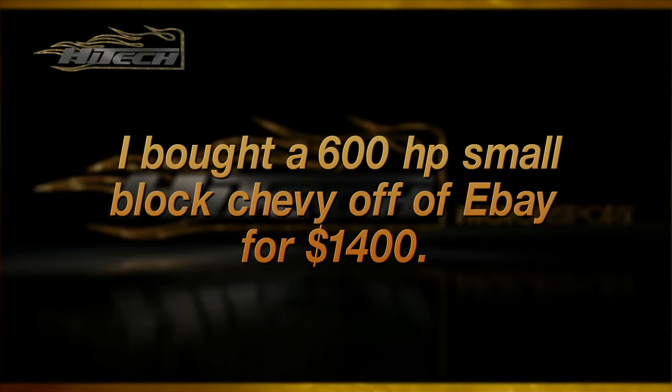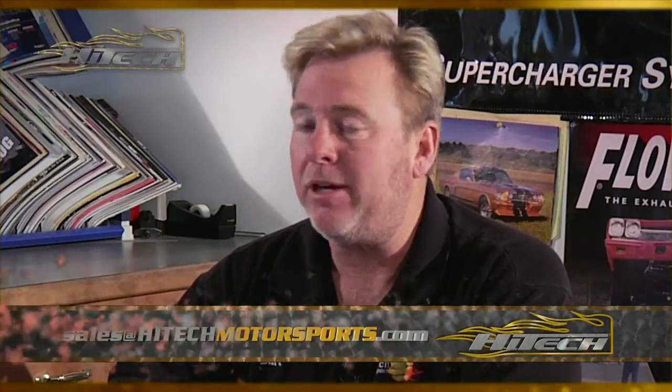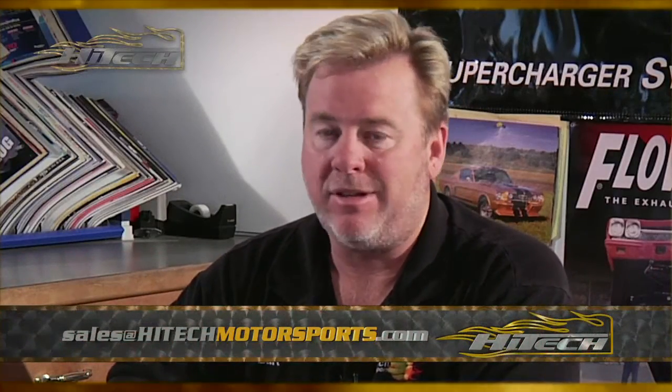"I bought a 600 horsepower small block Chevy off of eBay for $1,400." You're thinking you're going to get that kind of build with something that's going to live for $1,400? That's the bridge in Brooklyn thing. It doesn't happen that way. Get a build sheet, get something, make sure it's legit. I can't tell you the number of times we've had stuff here — put it on the dyno claiming 600 horse and it makes 210.